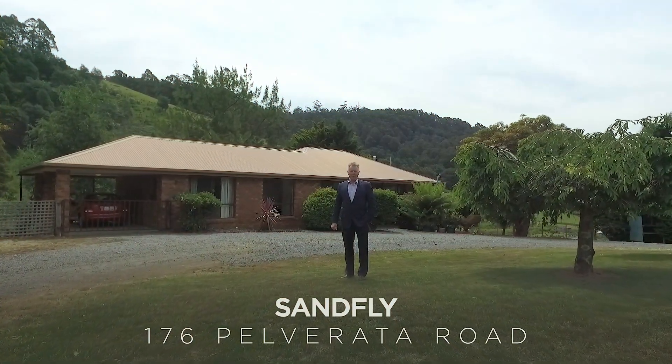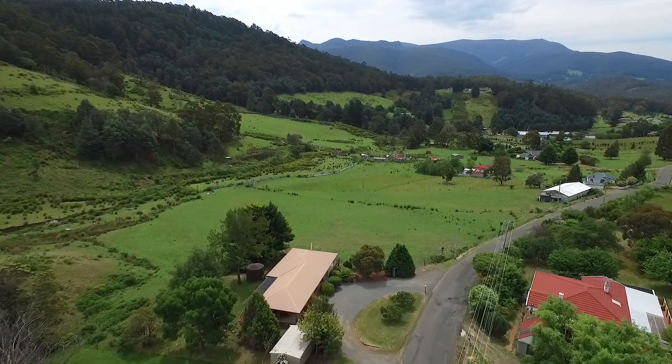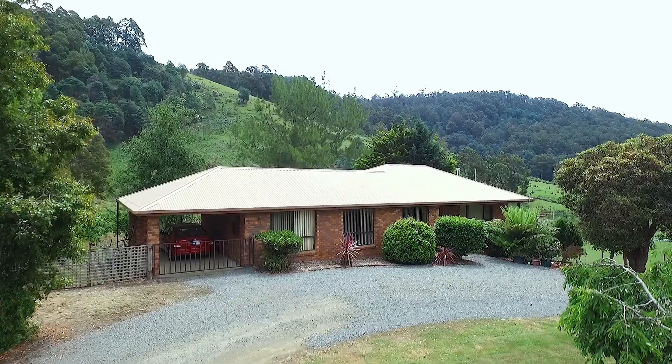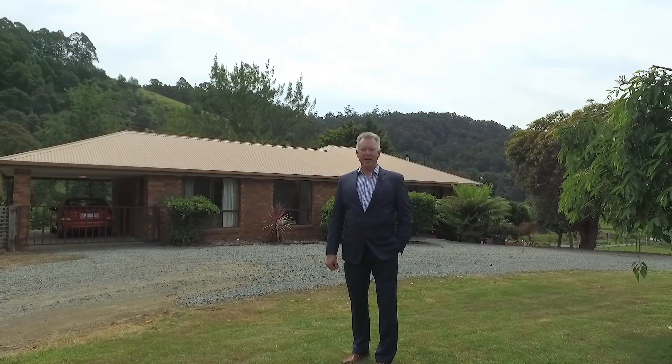Today I'm at Sandfly, a rural community well known for its tranquil lifestyle, even though we're only 25 minutes from the Hobart CBD. I'm at 176 Pearl Verrata Road and I'm looking forward to showing you around this 2.1 hectare property.